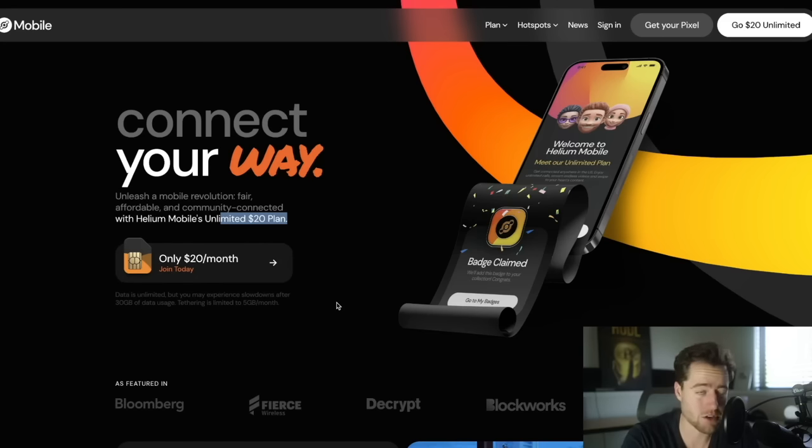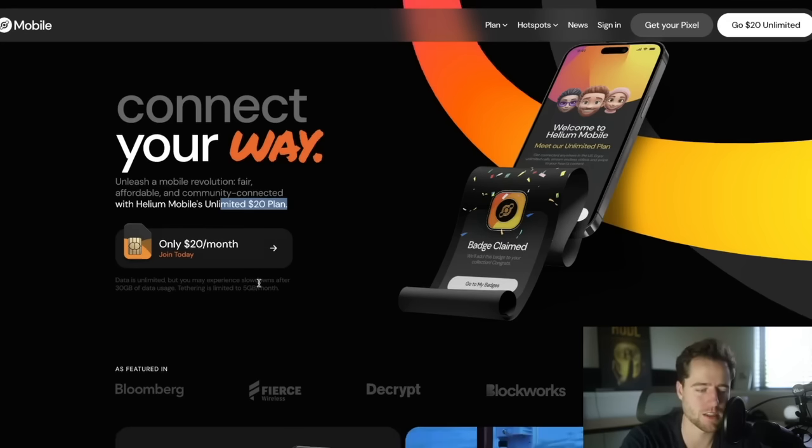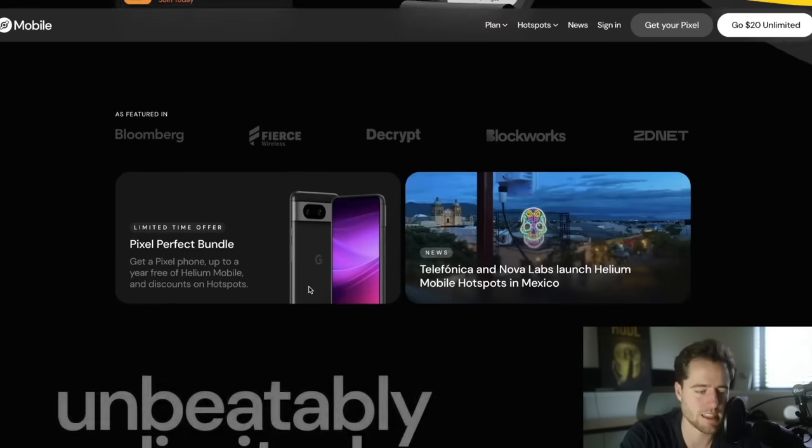There's no contract, and there's going to be a link underneath the video. When you use the code 'friend,' you can get your first month free. It's really easy to set up — I'm not very techie, but this was really easy. I just signed up, put in my information, set up an account, and then I was able to download the app and set it up within a few minutes. It's super simple, you don't need to go anywhere, and there are no salesmen. For $20 a month you get unlimited data. That's as simple as it is.